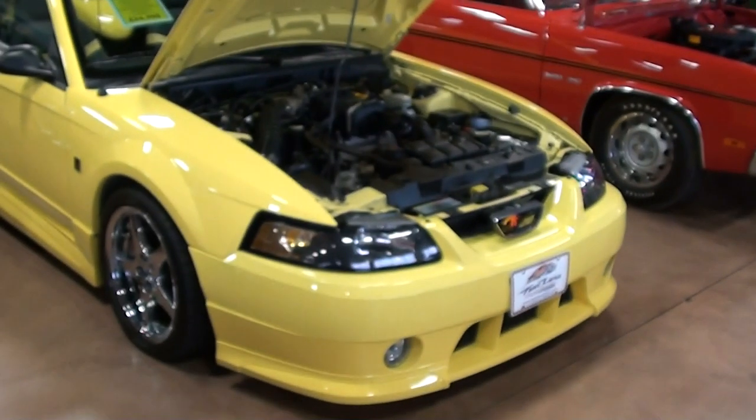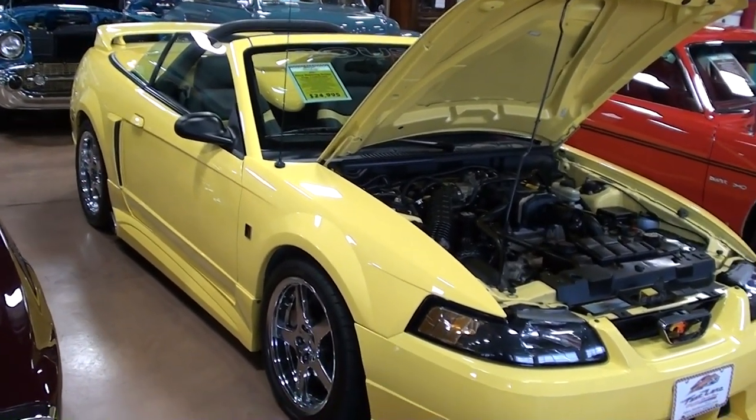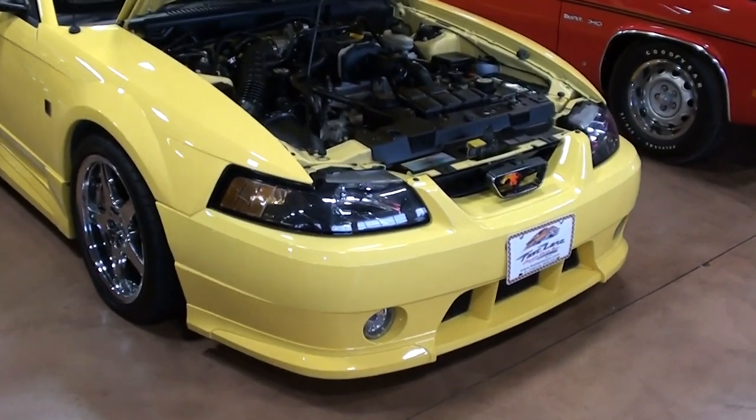Hey guys, coming to you from Fastlane Classic Cars over here in St. Charles, Missouri. I thought you'd like to look at this 2001 Ford Mustang Convertible, and this one is actually the Roush Stage 3 Edition. We'll check it out here.